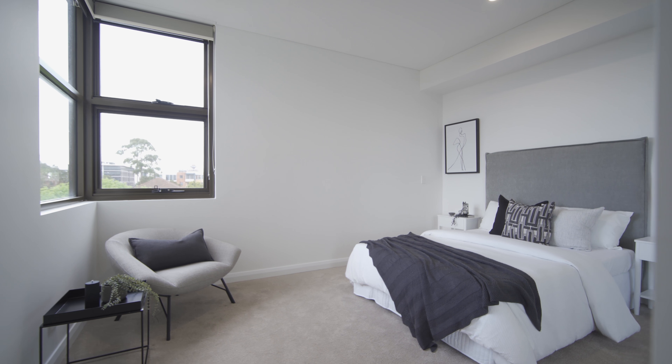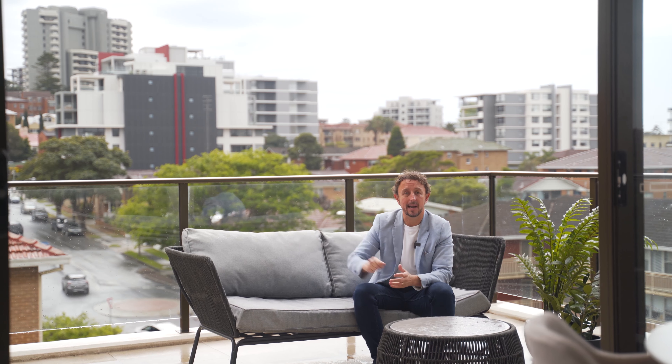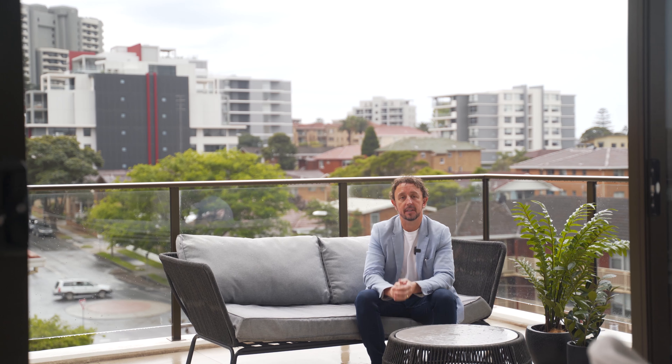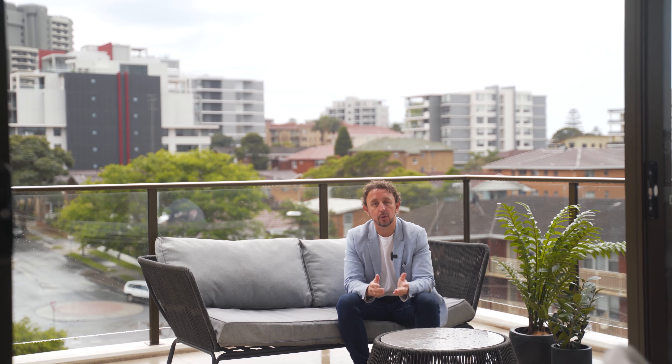So with gorgeous features inside, this beautiful outdoor deck outside, views to the escarpment and the ocean, and a short stroll to the CBD, this lifestyle apartment could be the perfect place for you. Feel free to give me a call and we'll book you in for an inspection soon.